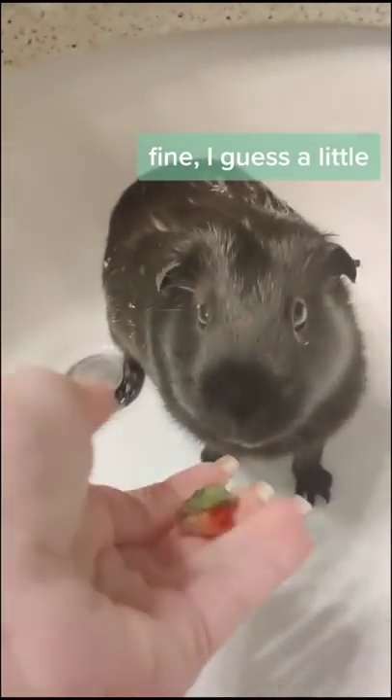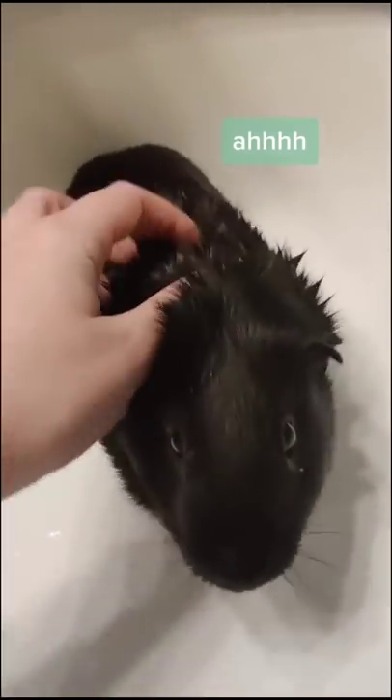Fine, I guess a little. Now we start to practice another aspect of the bath, which is massaging. Ah! There's not actually any shampoo, I'm just pretending.